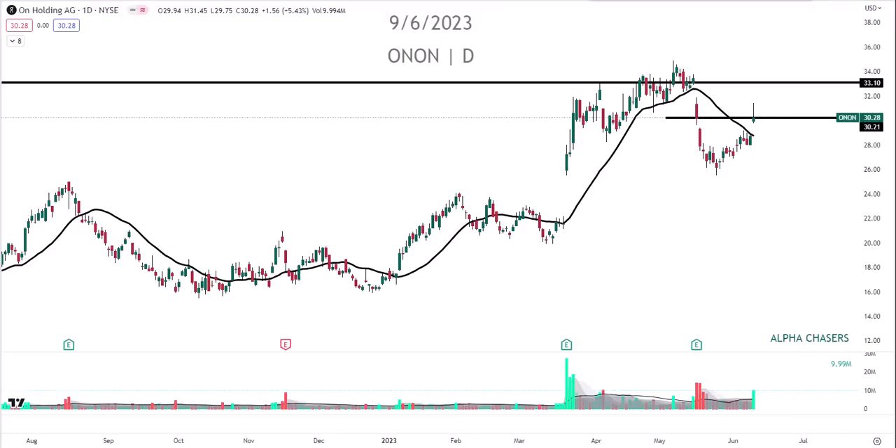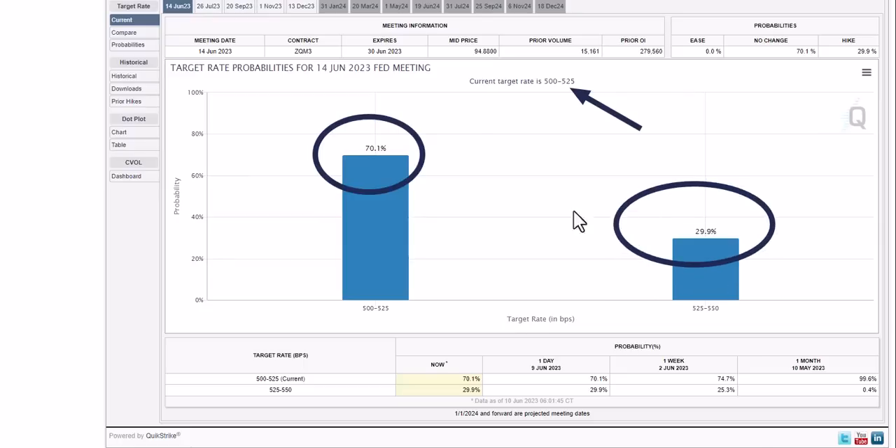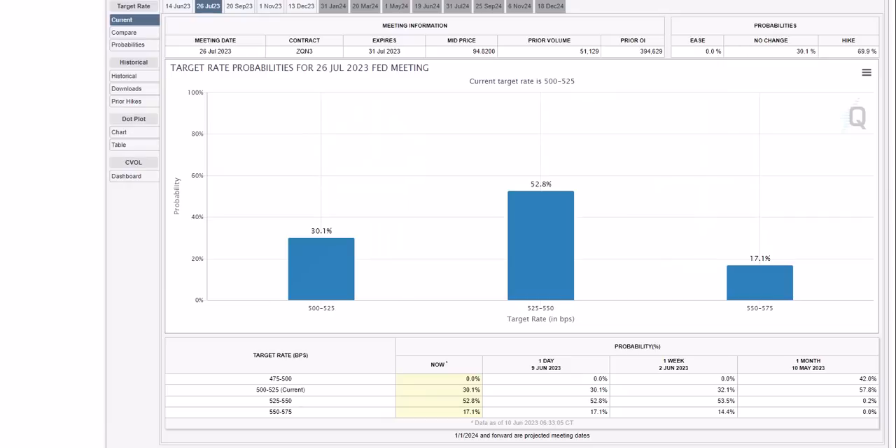What's the Fed going to do? The current target rate is here, and they're expected with a 70% chance to do nothing, and a 30% chance to raise rates. But if you go to the CME Group FedWatch Tool - just type it into Google, it's free - and look at July 26th, the next Fed meeting, there's only a 30% chance they keep it where it is. There's now a 52% chance they raise rates, and a 17% chance they raise rates twice. That is completely different from the narrative we've been told.